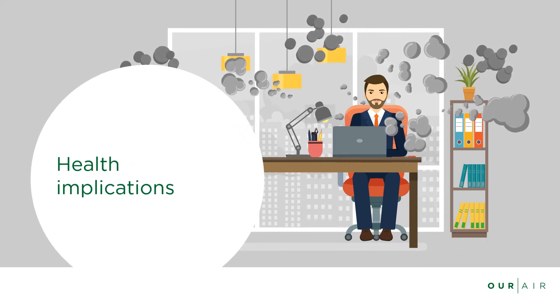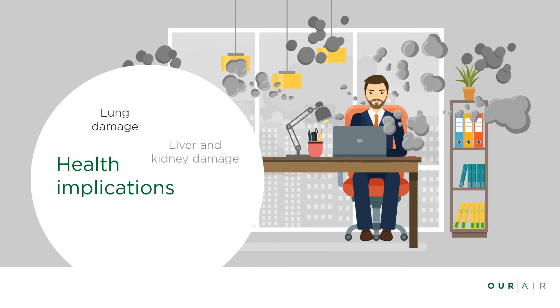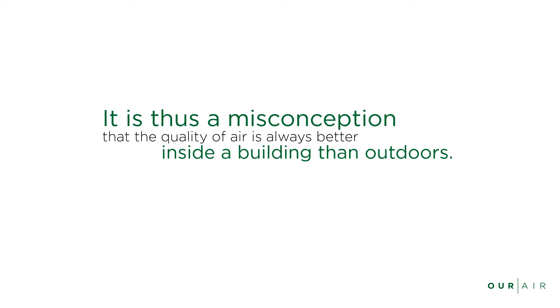When we inhale too many contaminants, they can damage our lungs. Other risks are liver and kidney damage and various cancers. It is thus a misconception that the quality of air is always better inside a building than outdoors.